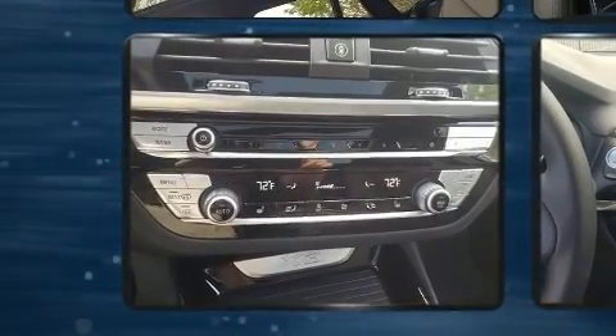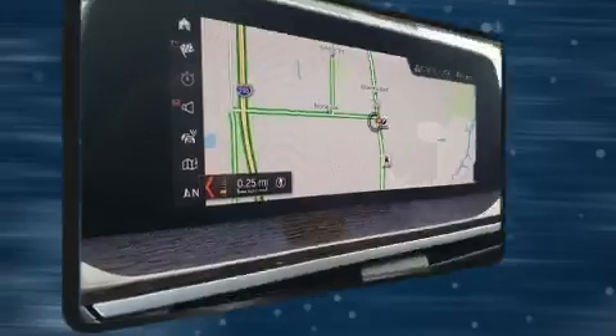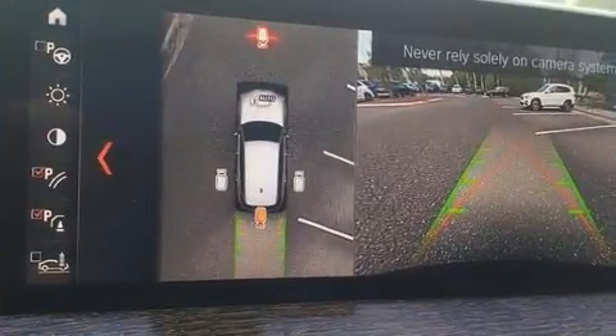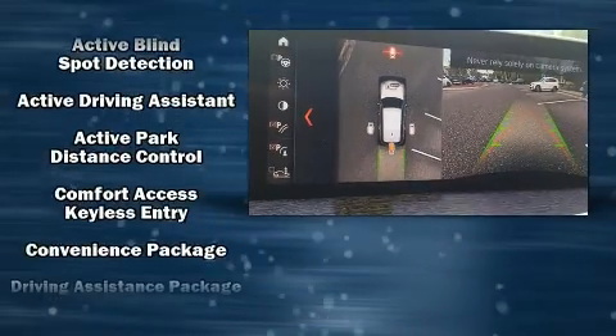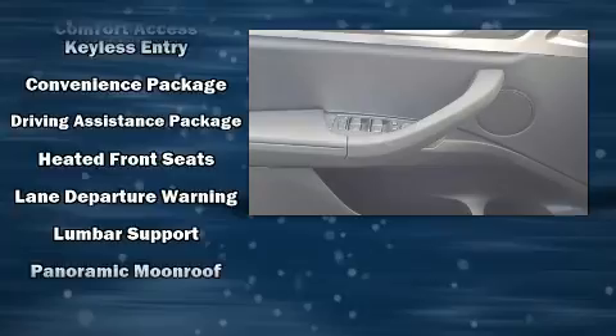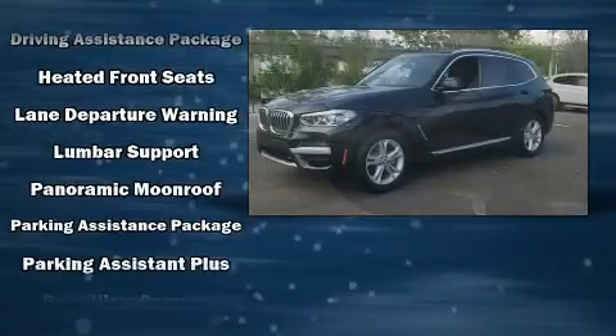BMW also prioritized safety and security with features such as dual front impact airbags, head curtain airbags, traction control, brake assist, anti-whiplash front head restraints, a panic alarm, an emergency communication system, and four-wheel disc brakes with ABS.